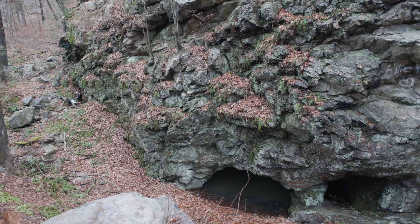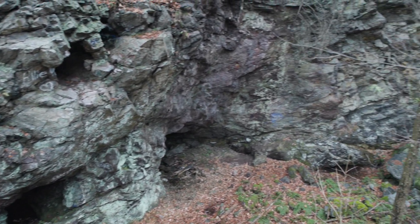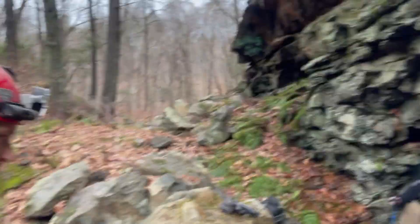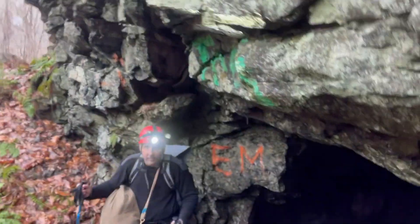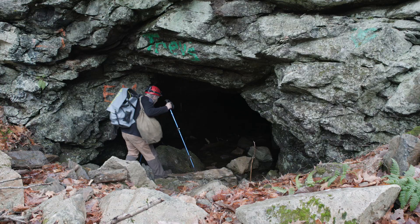Alright, we just got to the Andover Mine and it's certainly an impressive sight - there are all sorts of openings along this entire ridge, including ones up high. This seems to be the main adit. Should we go in and see what's in here? Absolutely, let's make our way in.